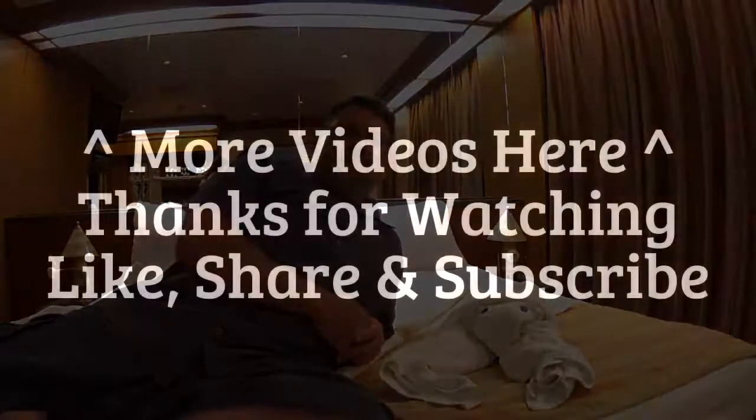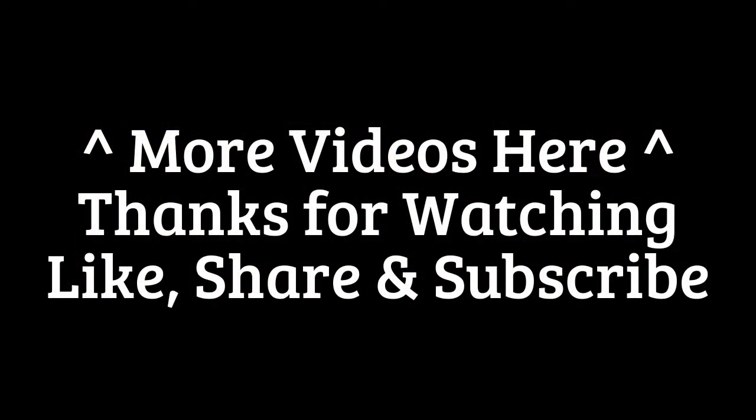If you like my review, please like, subscribe, share with your friends and check us out. I'll see you next time.